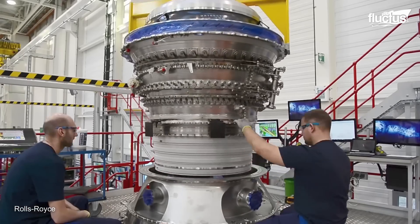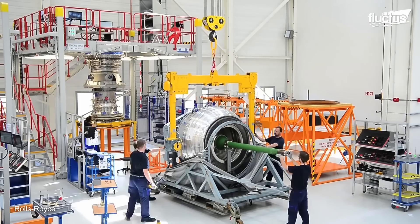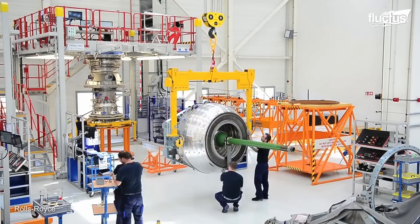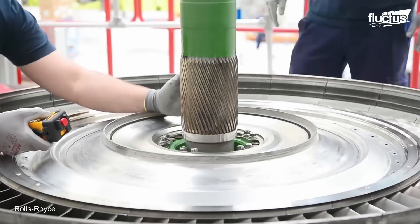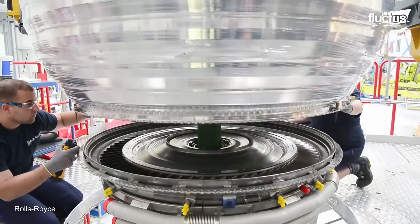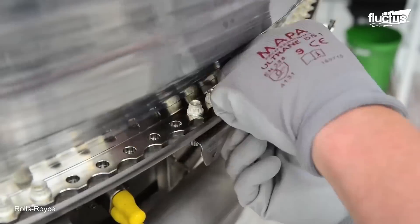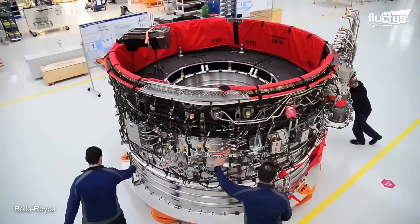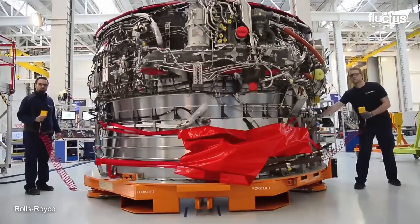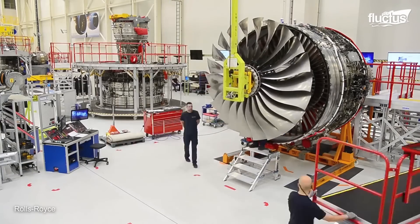It is followed by the combustion section and its integration with the intercase and gearbox. Then all the connections are made between the combustion chamber, the exhaust area, and the electric systems. Finally, this engine core is inserted into the fan case, creating a complete airplane engine.